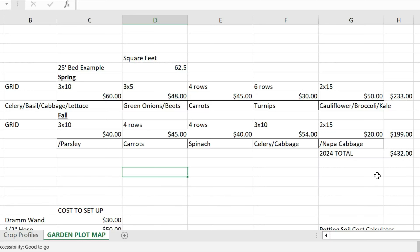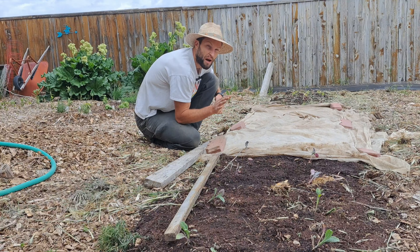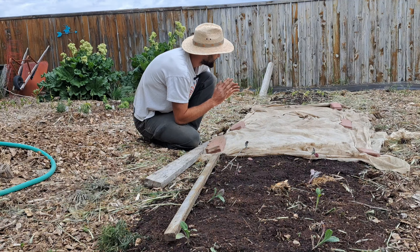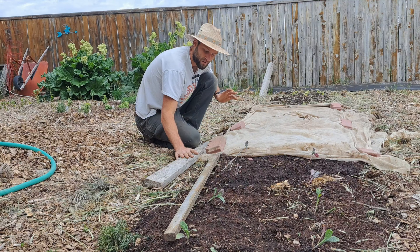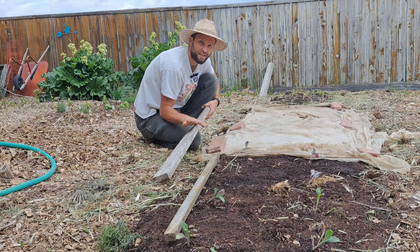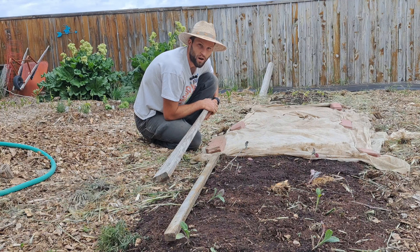All of the information I'm talking about is explained in detail in my Garden 101 course at the link in the description. For about a half an hour of work, we planted about $230 worth of produce for our spring planting. And I used this handy tool I call the planting plank, which I explain in detail — how to use it and how to make it at home — in my Gardening 101 course.